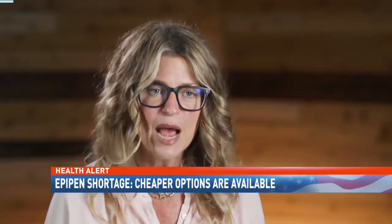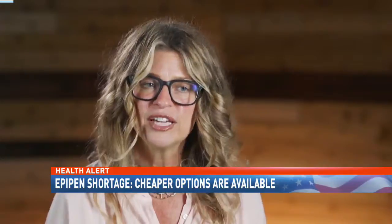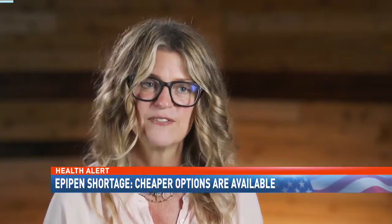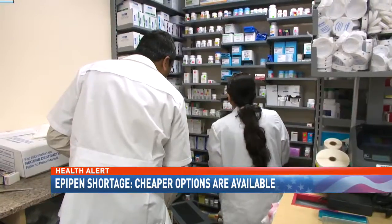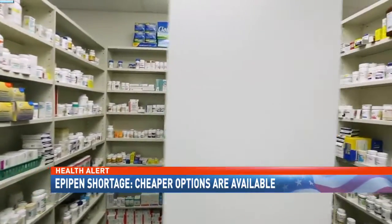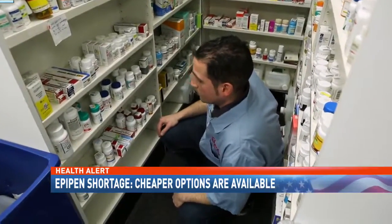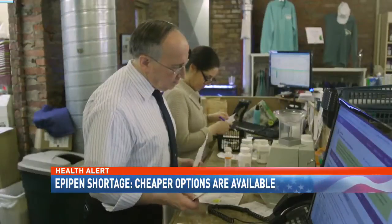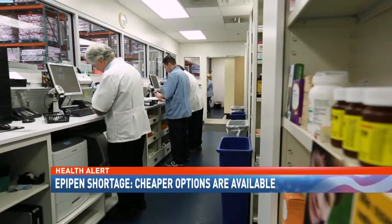Given that the inventory for EpiPen and other epinephrine injectors is so spotty, you can give yourself some flexibility by asking your doctor for a prescription that doesn't specify a brand name. That way your pharmacist can give you whatever's on hand. And because store inventories vary, call ahead to make sure your pharmacy has the epinephrine injector you want. To avoid potentially deadly mistakes or injuries, Consumer Reports strongly recommends asking your doctor or pharmacist for training with your new device.